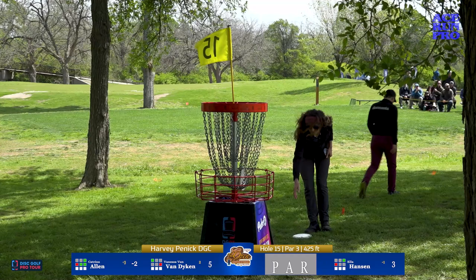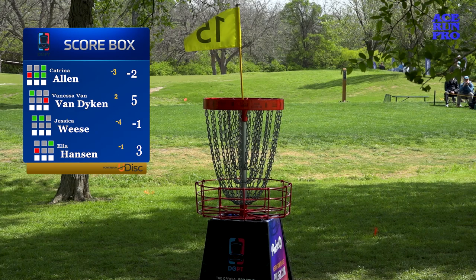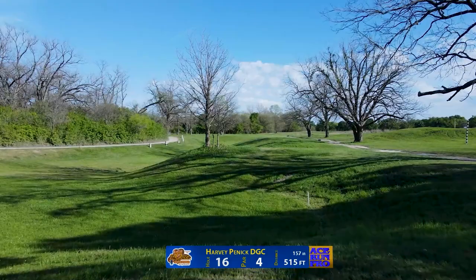Three pars and one amazing birdie — that's two in a row for Katrina Allen. Katrina's been on the verge of maybe being seven, eight, nine down today with the way she's been throwing the disc; she's been dialed. Let's check out hole 16, what a fun fairway.